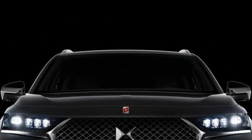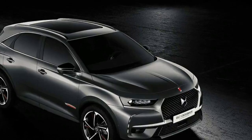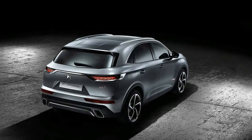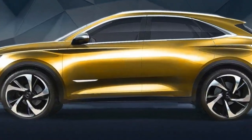The Première edition will come with a number of distinctive design cues including exclusive paint colors like Cumulus Gray, Pearl White, and Perla Nera Black, and contrasting Nappa leather upholstery.